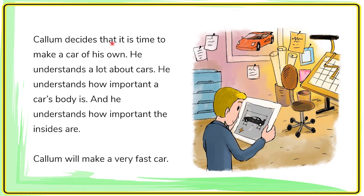Carl Lomb decides that it is time to make a car of his own. He understands a lot about cars. He understands how important a car body is and how important the insides are.